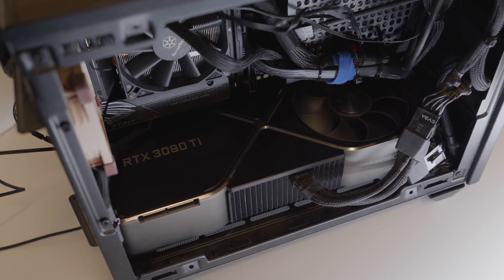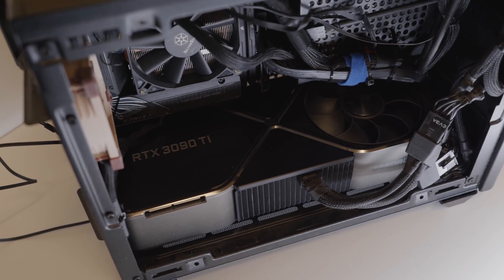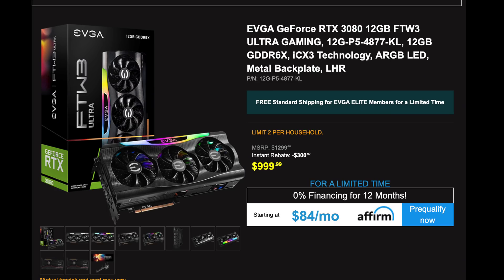The 3090 Ti is very, very expensive. If all you're going to be doing is gaming, I think you should probably be looking at an RTX 3080. I can say that without really laughing because they are in stock and at somewhat reasonable prices. Yesterday we covered the EVGA FTW3 12 gigabyte model.